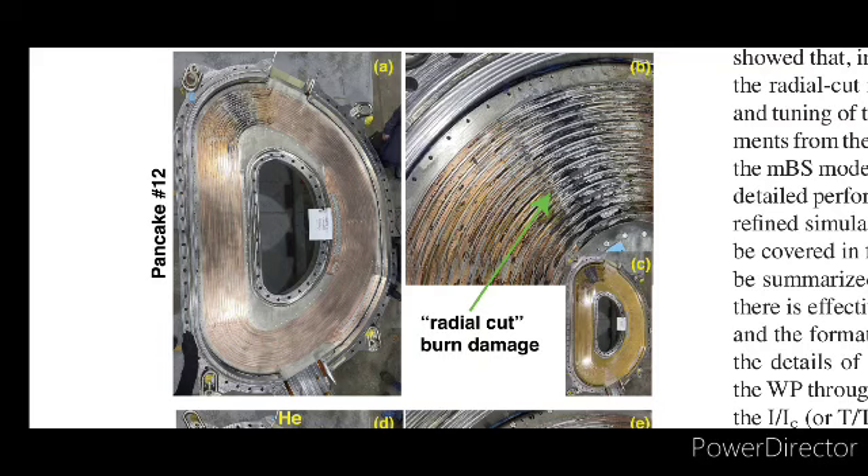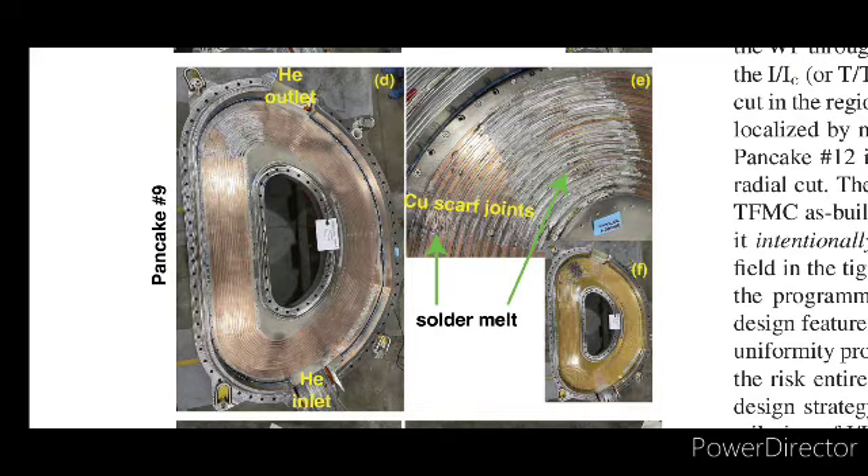The heart of the cooling system consists of two cryocirculator modules, each equipped with four Cryomech L630 single-stage cold heads. These cold heads are responsible for cooling the helium to the required 20 K. The helium is then circulated through the TFMC using cryocirculator fans capable of operating at speeds ranging from 15,000 to 60,000 revolutions per minute. Each cryocirculator module provides approximately 300 W of cooling power, which combined meets the 600 W cooling requirement of the TFMC.